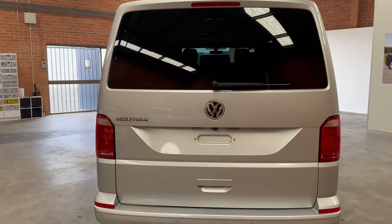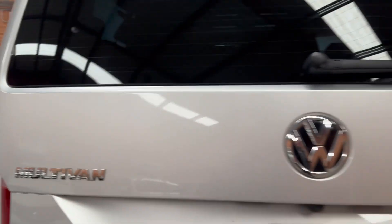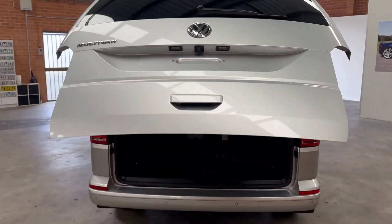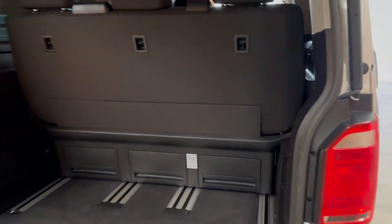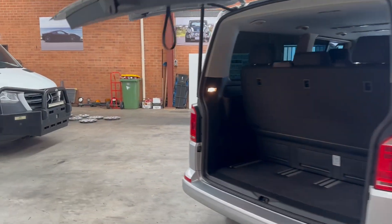It gives you that extra room inside which you can appreciate. Really great for the kids moving around, or you could take all the seats out if you like and make it into a camper. Being that it's the long wheelbase, you'll have a lot more room in there as well. That rear seat can also go down into a bed situation if you like.